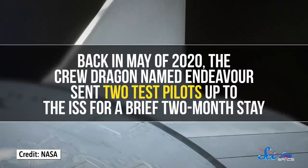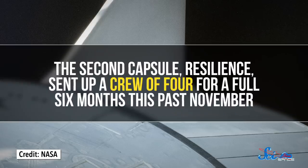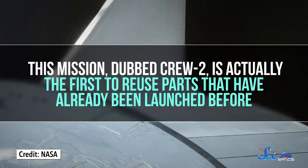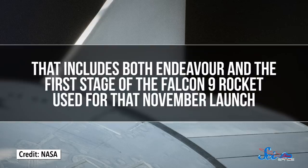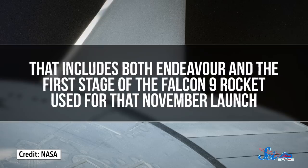Back in May of 2020, the Crew Dragon named Endeavour sent two test pilots up to the ISS for a brief two-month stay. The second capsule, Resilience, sent up a crew of four for a full six months this past November. But this mission, dubbed Crew-2, is actually the first to reuse parts that have already been launched before — including both Endeavour and the first stage of the Falcon 9 rocket used for that November launch. It also is the first of these three launches to carry two non-American astronauts from the Japanese and European space agencies. And it's the first to bring along a plushy penguin named Gwen-Gwen, who comes along to indicate when everyone and everything inside the capsule becomes weightless.